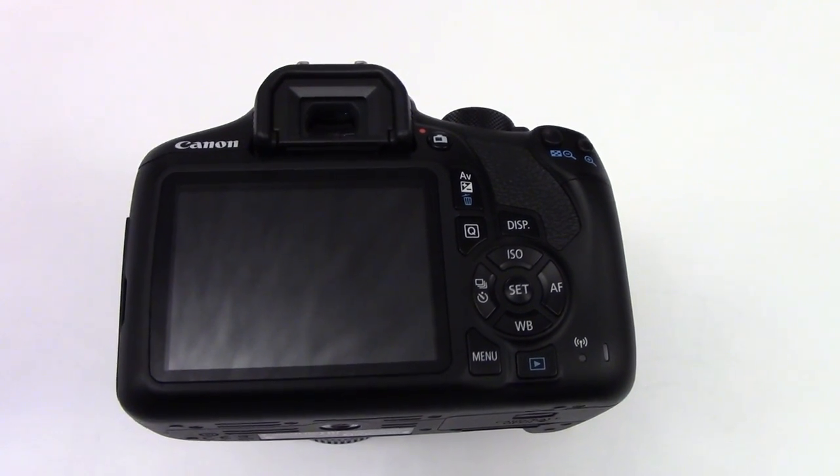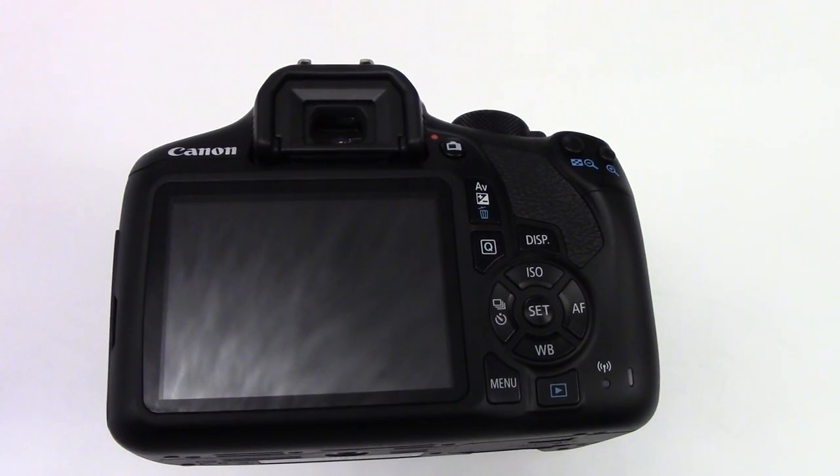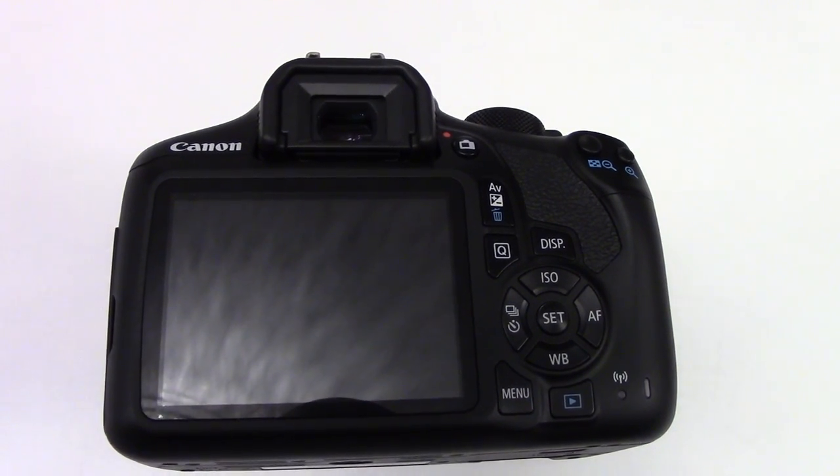It has several shooting modes, including auto, scene intelligent auto, different creative modes and creative filters.